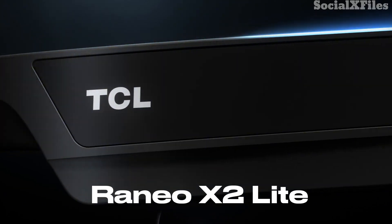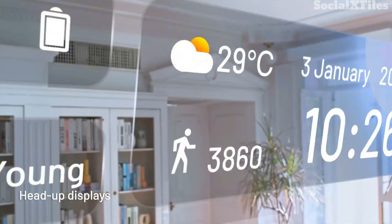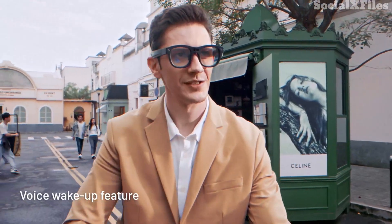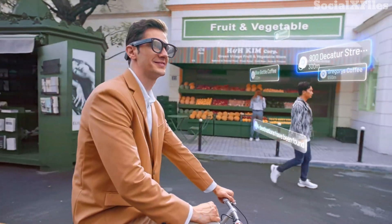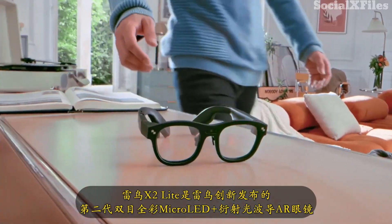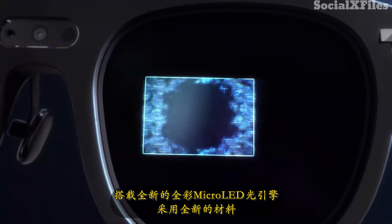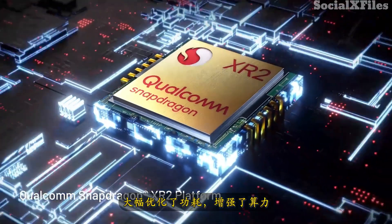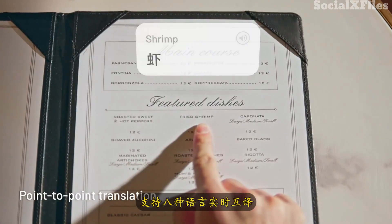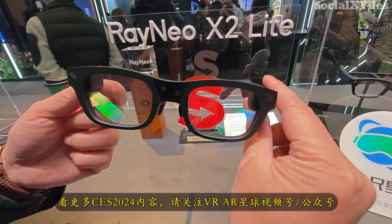Next is the Reneo X2 Lite. The X2 line is Reneo's series of stand-alone AR glasses, running on a self-contained Android 12 platform. This means you don't need a phone or any external device to use them. Already available in China, the X2 is coming to the US via crowdfunding, with the lighter and sleeker X2 Lite planned for a later retail launch. Thanks to Qualcomm's new AR1 chipset, the Lite keeps all the original features while weighing just over half as much, making it far more comfortable to wear.